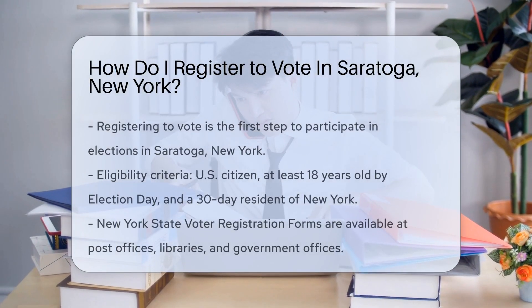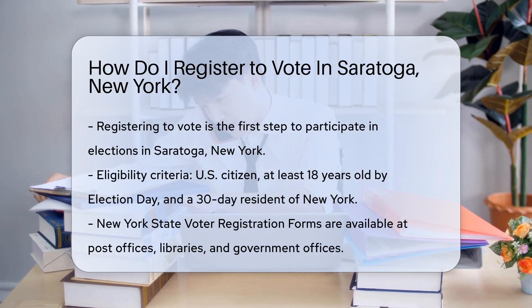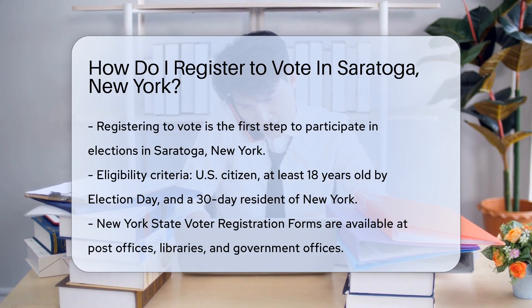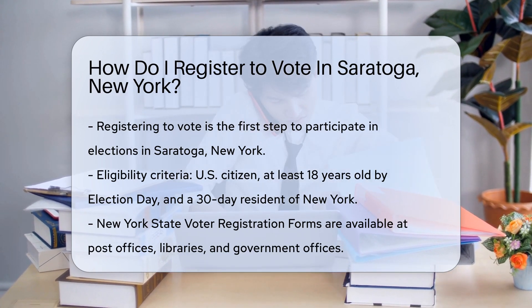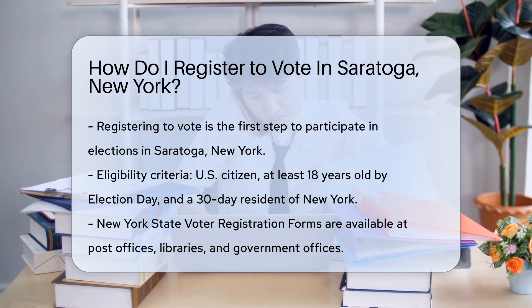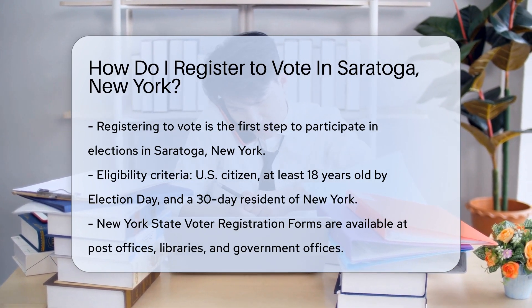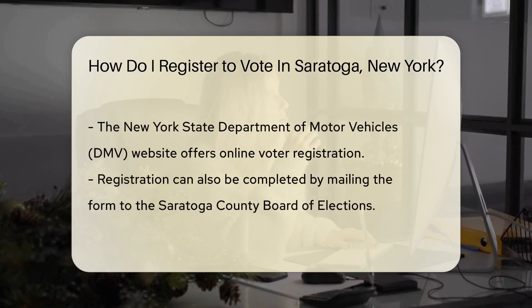If you're itching to exercise your democratic right in Saratoga, New York, registration is your first step. Registering to vote is like the opening act to the main event of casting your ballot. So let's get you prepped for the show. First, are you eligible? You must be a U.S. citizen, 18 years old by Election Day, and a resident of New York for at least 30 days before the election. If you've checked these boxes, you're on track.